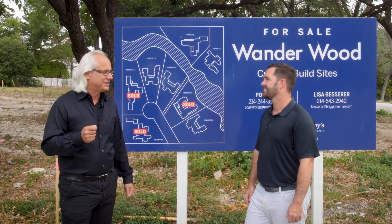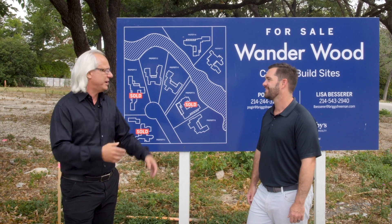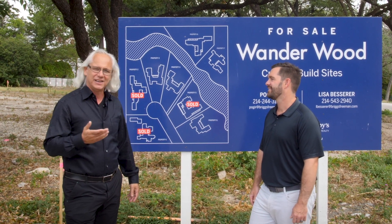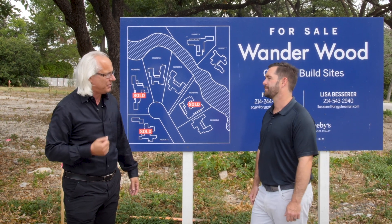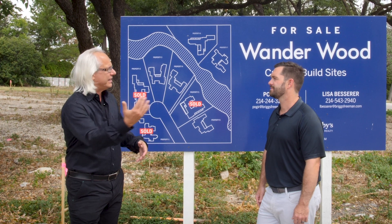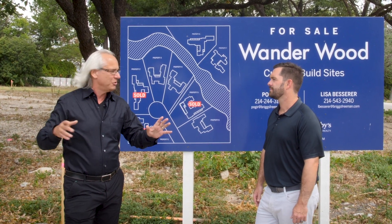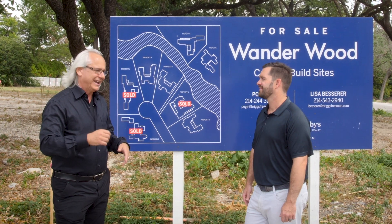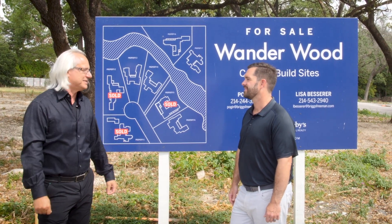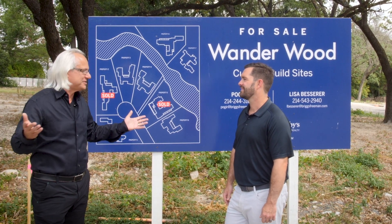The lot that is getting a lot of attention is lot number three, because it has got an access bridge that you can walk across to Forest Lane. And the two lots accessed from Forest Lane are also getting a lot of attention because of the way the house can orientate itself towards the creek. Overall, there's a lot of excitement — a lot of people dreaming about these amazing homes that they can create, design, build, and enjoy the rest of their lives.